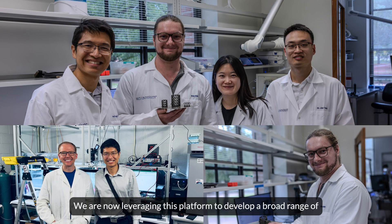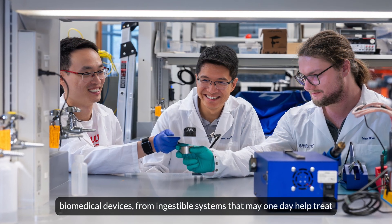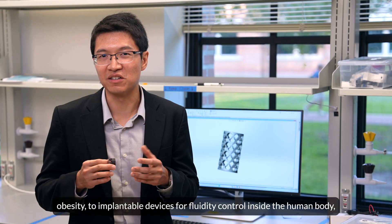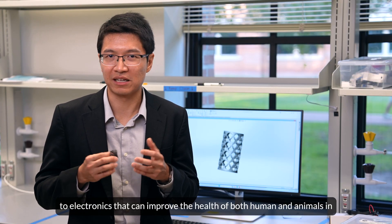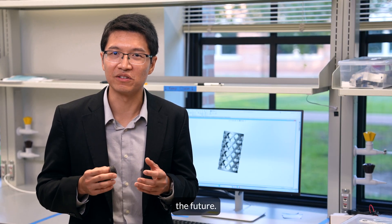We are now leveraging this platform to develop a broad range of biomedical devices — from ingestible systems that may one day help treat obesity, to implantable devices for fluid control inside the human body, to electronics that can improve the health of both humans and animals in the future.